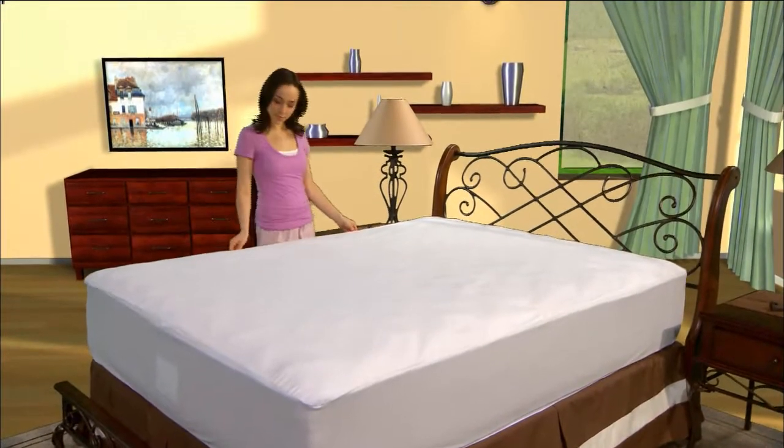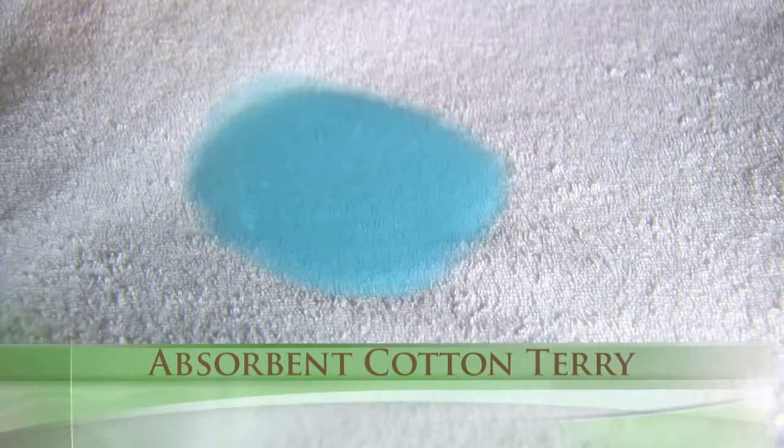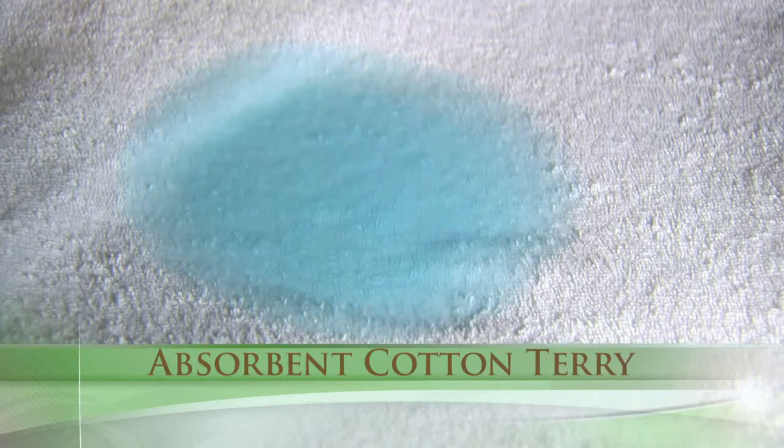Protect-A-Bed Premium Mattress Protectors offer a surface that is not only cool and comfortable to sleep on, but it's also extremely absorbent cotton terry.